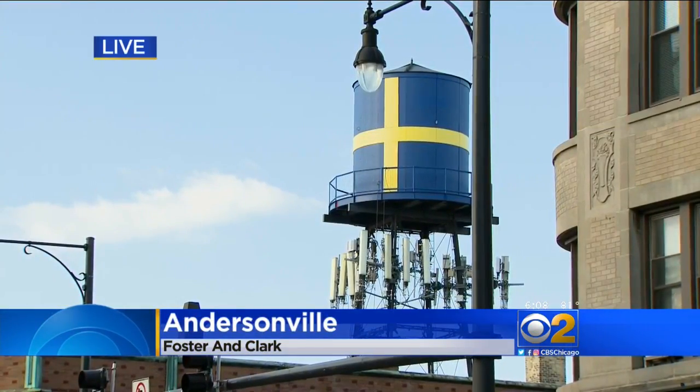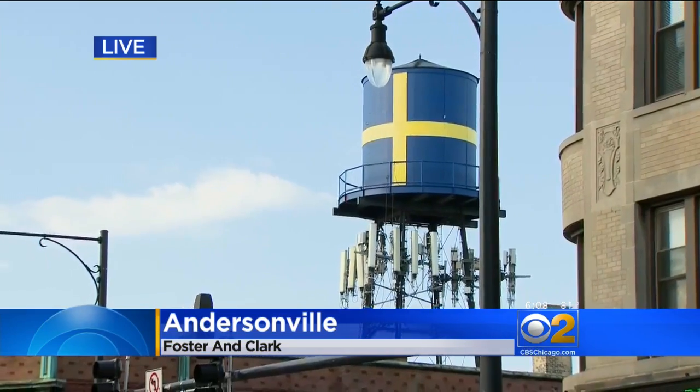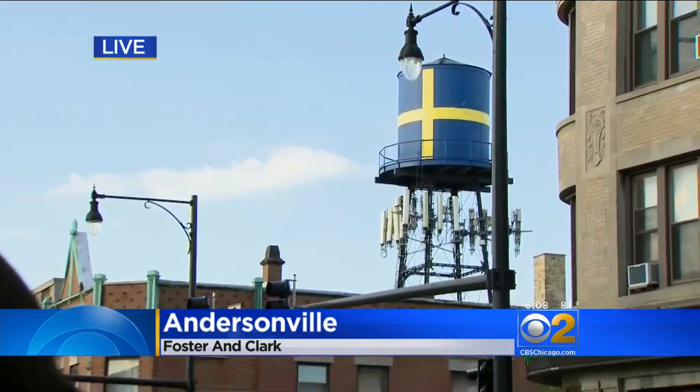The Swedish American Museum raised about $165,000 to replace the original water tank. Meanwhile, we're told that the crane — you can see it right there behind me — is going to take about 30 minutes to bring down. Then the road here at Foster and Clark should reopen by 8 o'clock at the very latest.